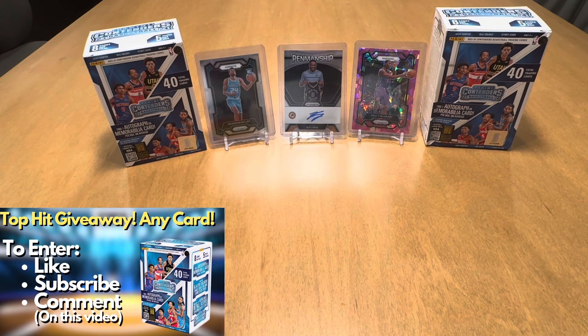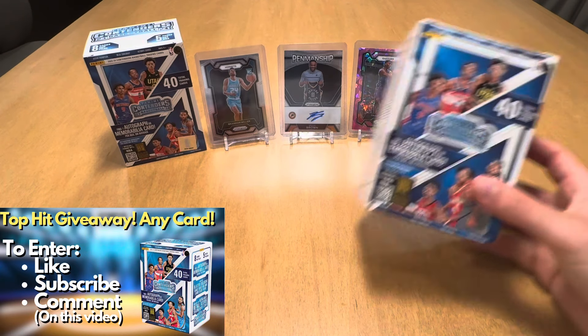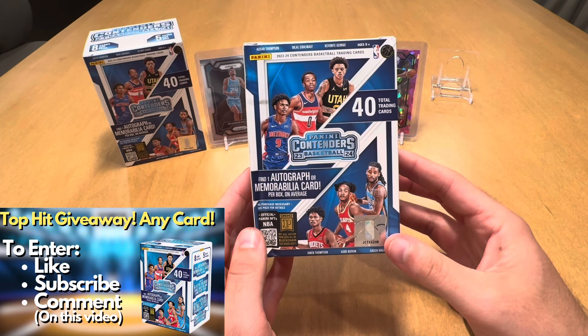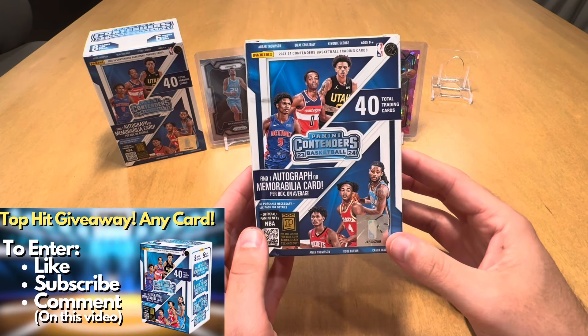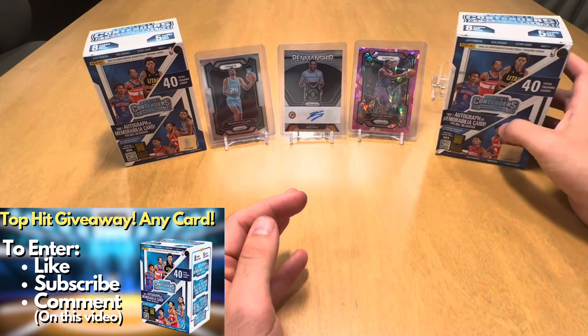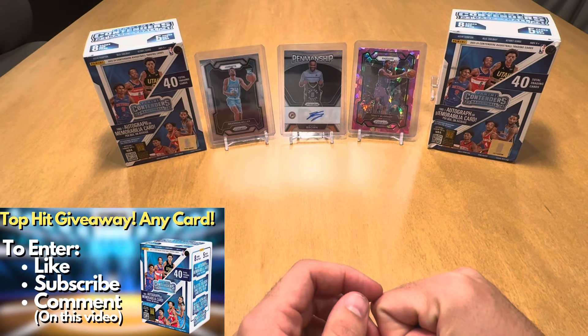Hey everyone, welcome to BK Cards, home of the top hit giveaway. In today's video, I'll be ripping open the brand new Panini Contenders Basketball of 2023-24. Before I get to ripping this product and giving y'all an overview, like all my videos, I do give away the top hit from each opening.